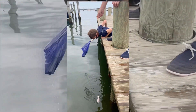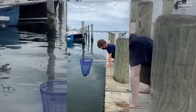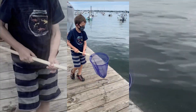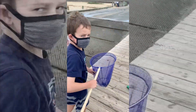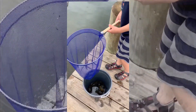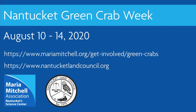Join the Maria Mitchell Association and the Nantucket Land Council for Nantucket Green Crab Week from August 10th through August 14th, 2020. Thank you for taking the time to learn more about green crabs. To get involved, visit the Maria Mitchell Association and the Nantucket Land Council websites to see the event schedule, sign up for events, leave comments, and watch videos.